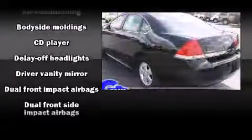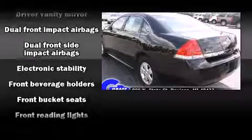Chevrolet prioritized practicality, efficiency, and style by including front and rear reading lights, fully automatic headlights, and power windows.